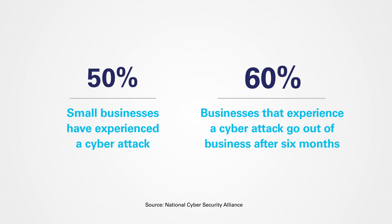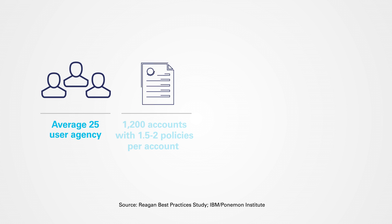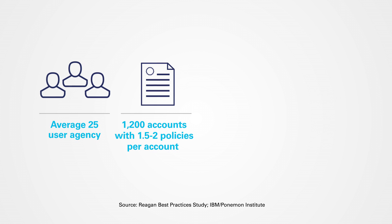What would a cyber attack cost your business? Let's consider an average 25-user agency that has roughly 1,200 accounts.